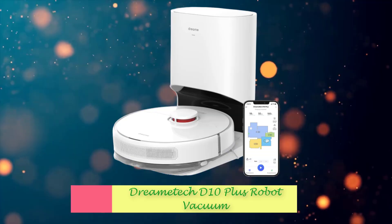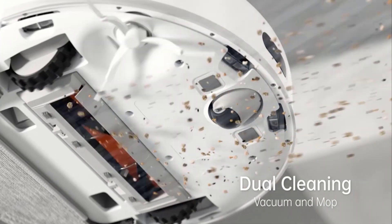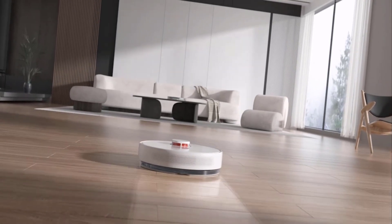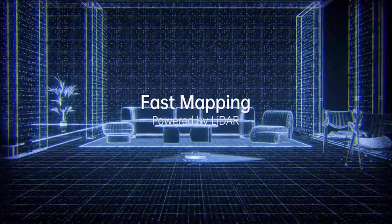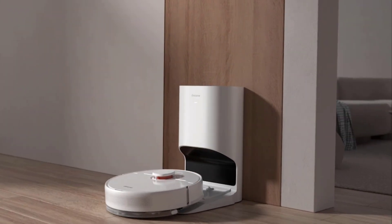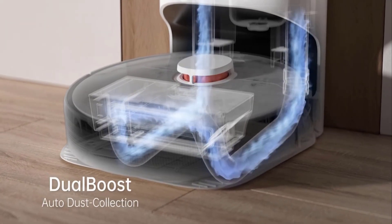Number 7: Dreamtash D10 Plus Robot Vacuum. If white is more your home aesthetic, you might want to check out the Dreamtash D10. This stylish self-emptying robotic cleaner can vacuum and mop while LiDAR maps your floors for effective cleaning. That cleaning can go on for 45 days before emptying the bag into the dock. Voice control allows you to just say the word to start, pause, or stop your robot, making automatic cleaning even more hands-off.